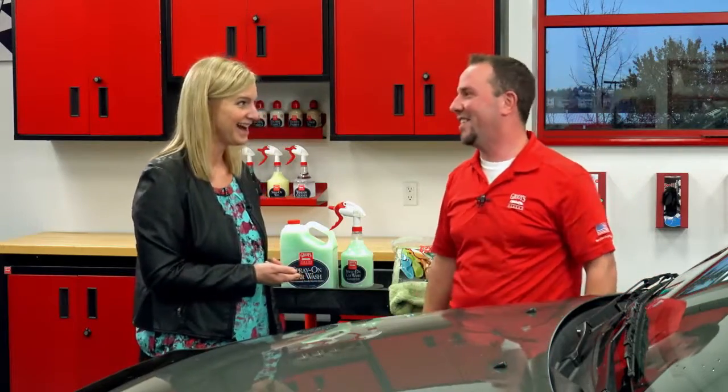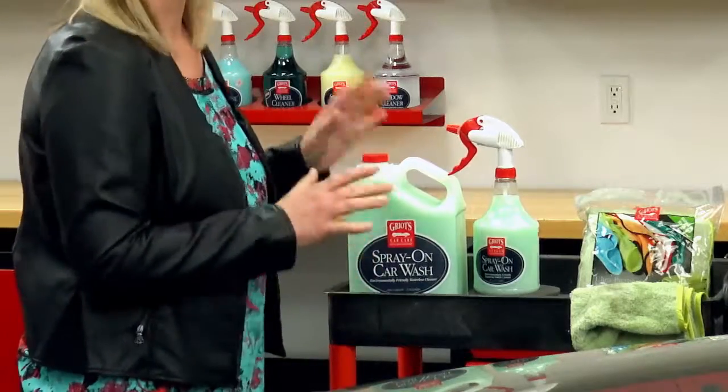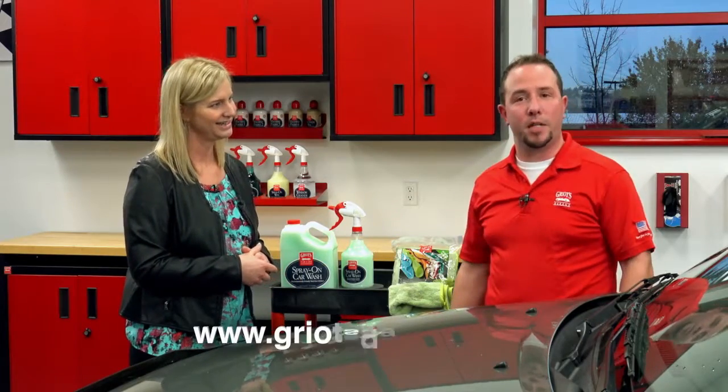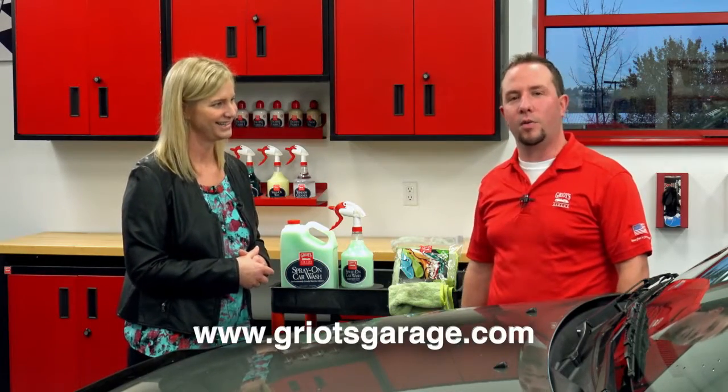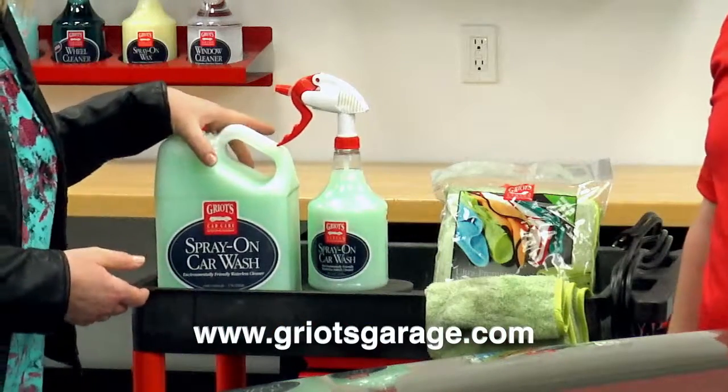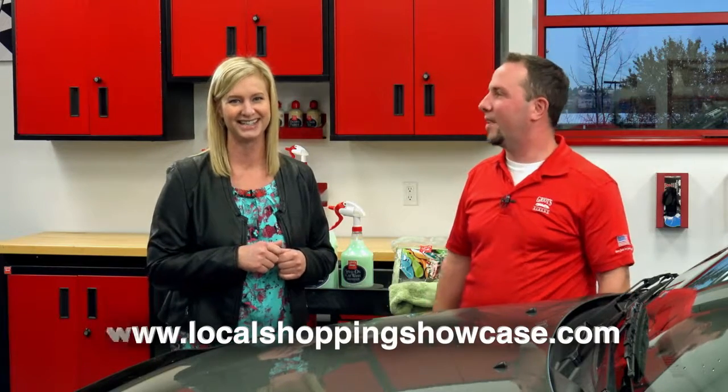That's awesome — a pretty exciting product. Is the spray-on car wash only available here at the garage? No, you can get it online. The website is www.griotsgarage.com. This would be a great gift for somebody. I'm super excited — thanks so much for joining us on the Local Shopping Showcase. I'm excited to get this out to the community and get everybody in to see Griot's Garage in Tacoma, just off South 38th Street. Thanks for having me.